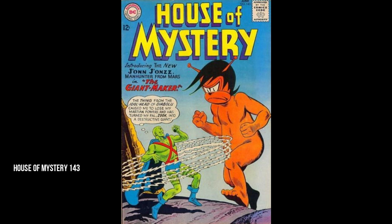House of Mystery number 143 — the first John Jones Martian Manhunter appearance. How this book is not in the 200s, I have no clue. It can be found for roughly around 40 to 60 bucks, a little more for a CGC copy. For a character so important in the DC universe, this book is extremely undervalued. I got my copy about three or four years ago for around 35 bucks. You can probably find it at flea markets or estate sales.